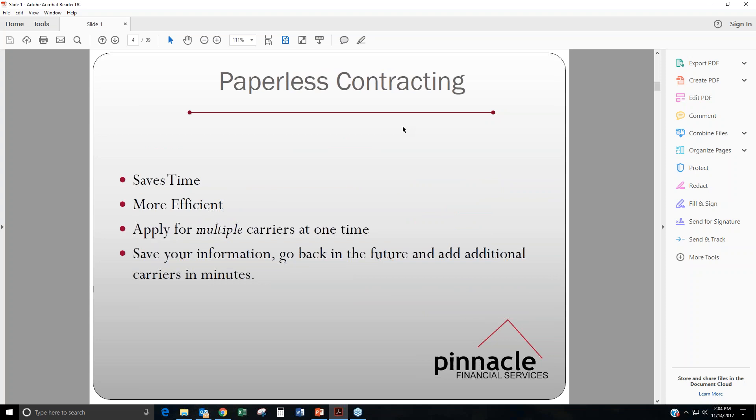One of the big things that we do here is paperless contracting. Once you get set up initially with Pinnacle with your initial contract, if you want to add some carriers a couple months in, all you have to do is just give us a call or shoot us an email and we can get you contracted within a couple of minutes. We do this paperless contracting so you're not going to have to fill out any more paperwork. It saves time, it's more efficient, and you can apply for multiple carriers at once. You can save your information and add additional carriers in just minutes.